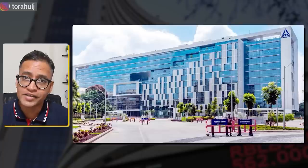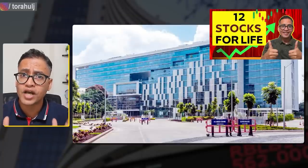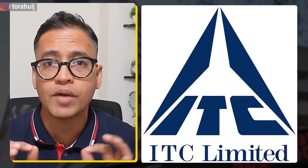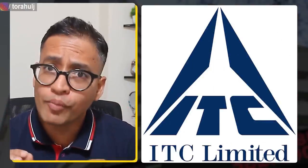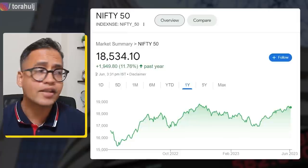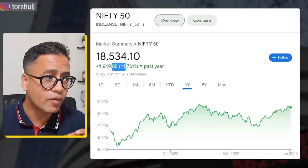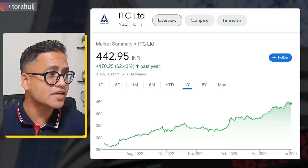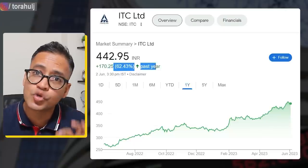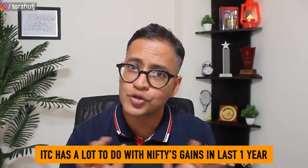The first blue chip stock that I want to talk about is ITC. I recently created a video where I put in at least 15 plus filters and ITC came out as one of the stocks for lifetime. But more importantly, in the last one year ITC has been the best performer in Nifty 50 stocks. Nifty has only given roughly 12% returns while ITC has given us almost 62% return.